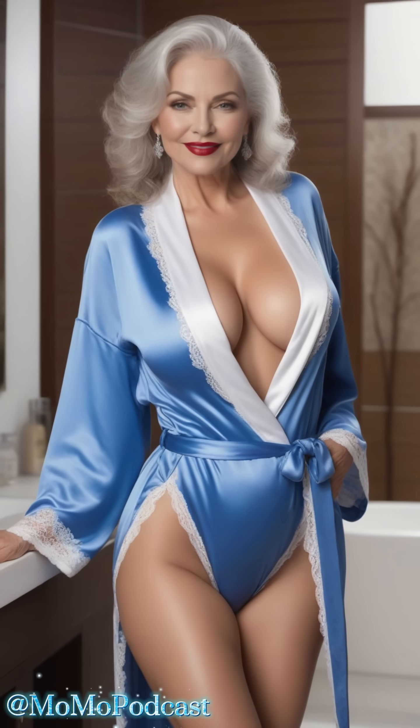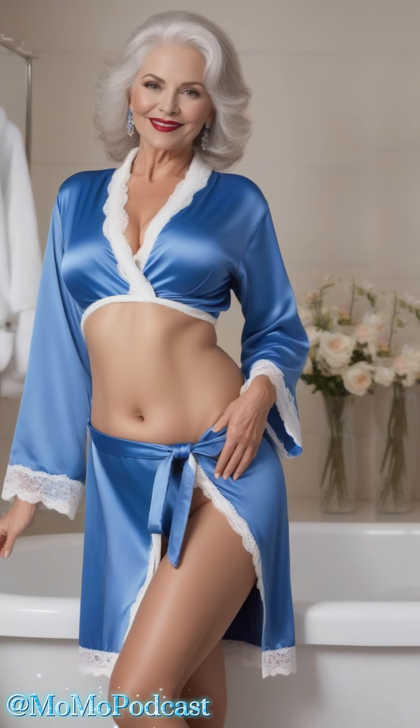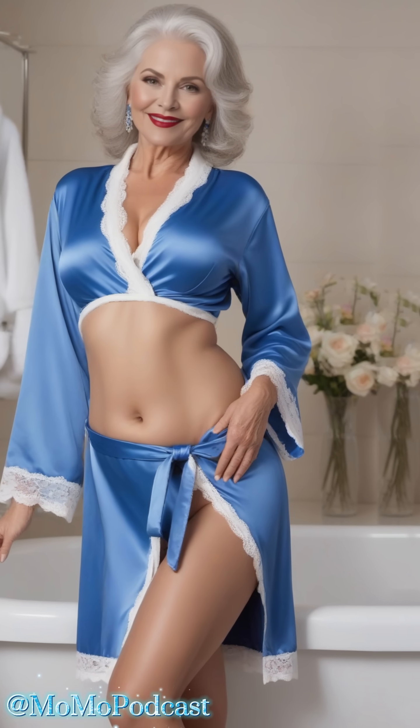Speaking of lounging, comfort is key. Look for robes with a relaxed fit that drapes beautifully. Remember, this is your me-time haven, so prioritize feeling cozy and confident. And don't forget about the details.